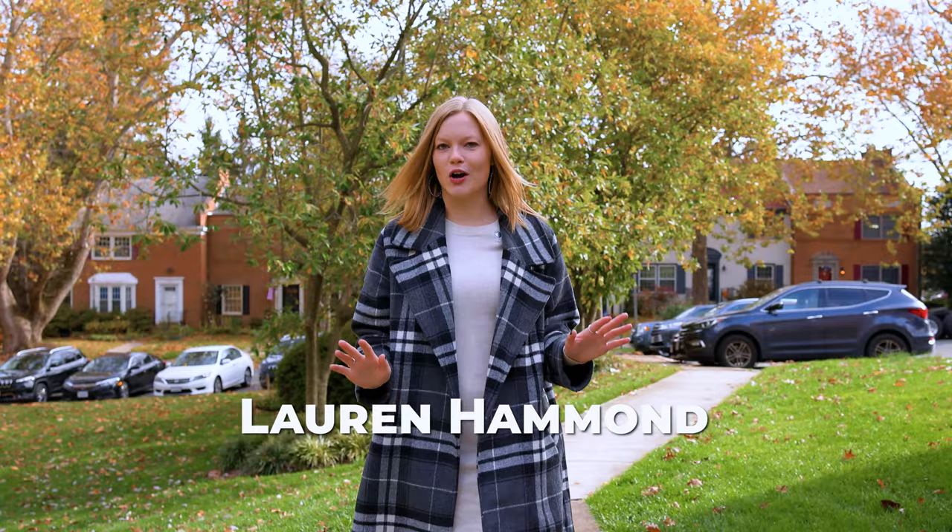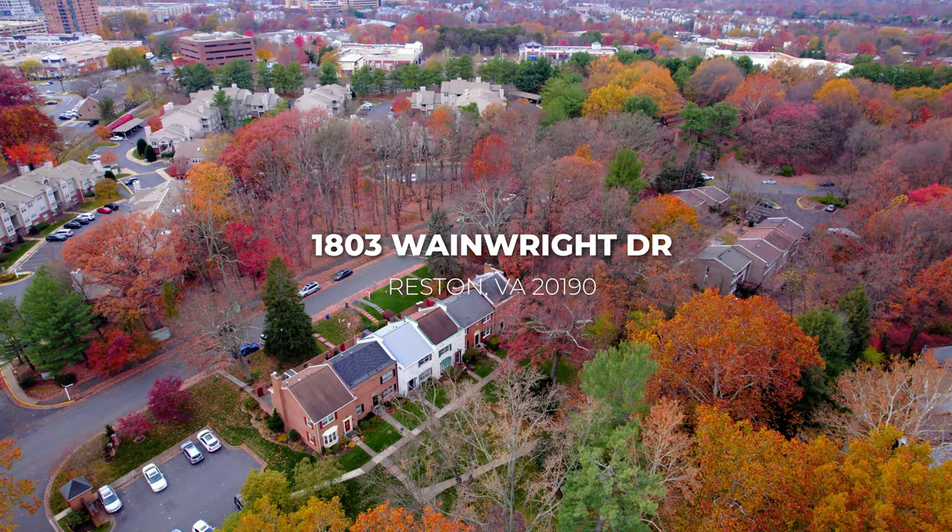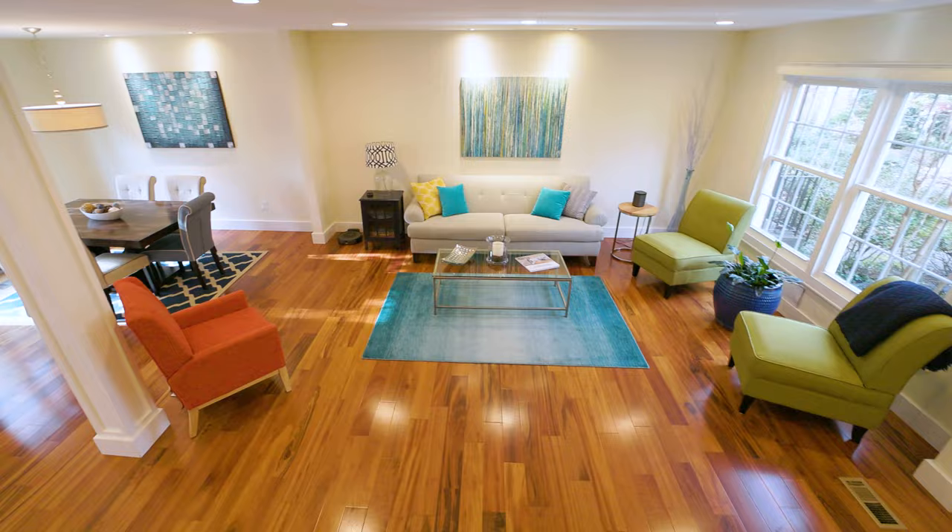Nestled away in this charming and peaceful Reston community is your luxury renovated townhome. Renovation highlights include open floor plan, updated kitchen, and heated flooring in the master bathroom.